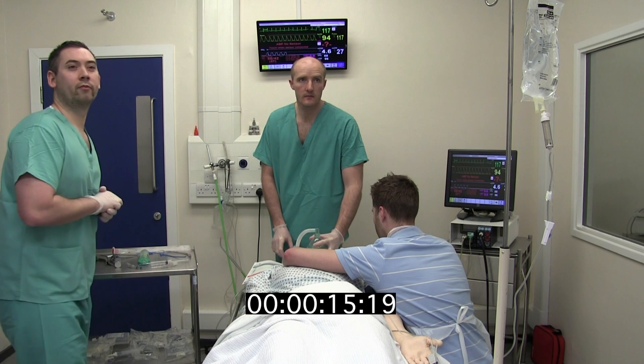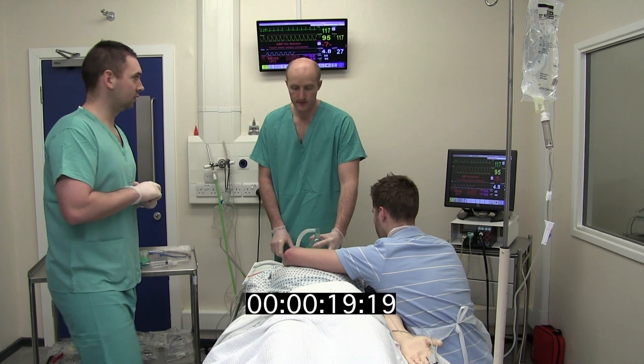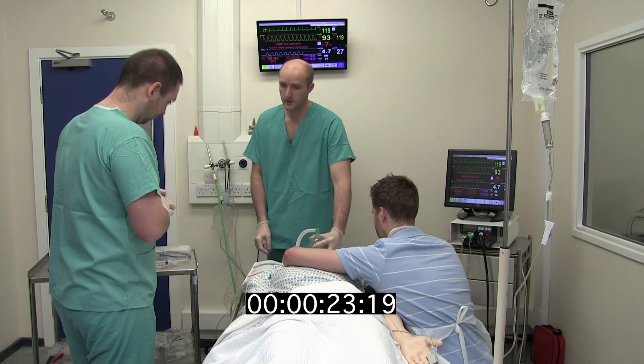We've got a patient who's a COVID patient with pelvic trauma and a head injury. Anesthetist, are you happy to intubate the patient? Yes, we are. Shall we do our emergency department pre-intubation checklist?